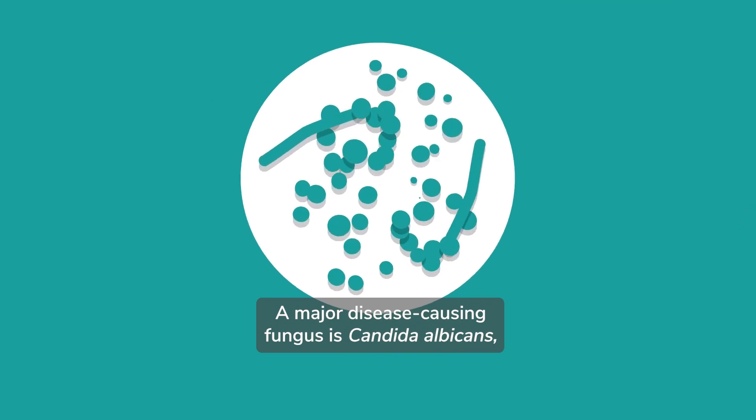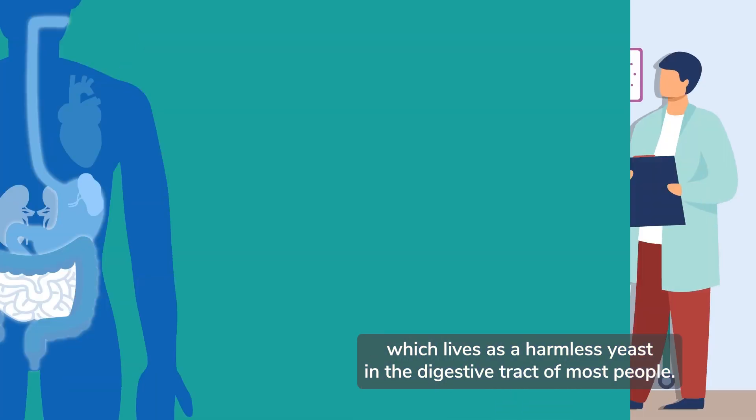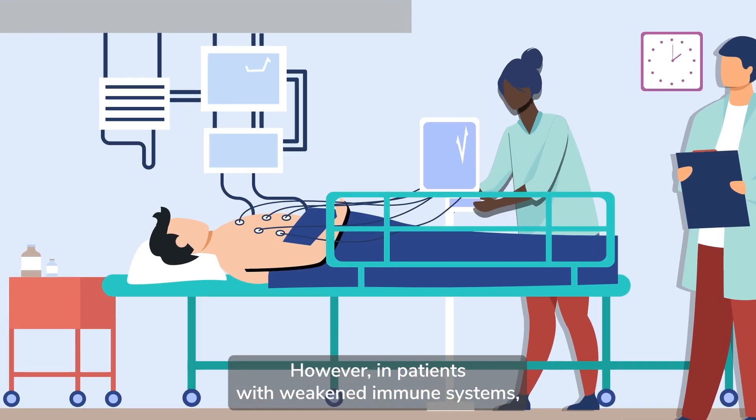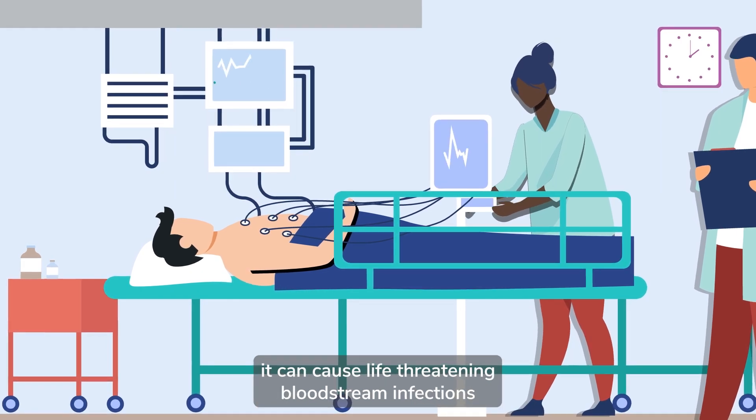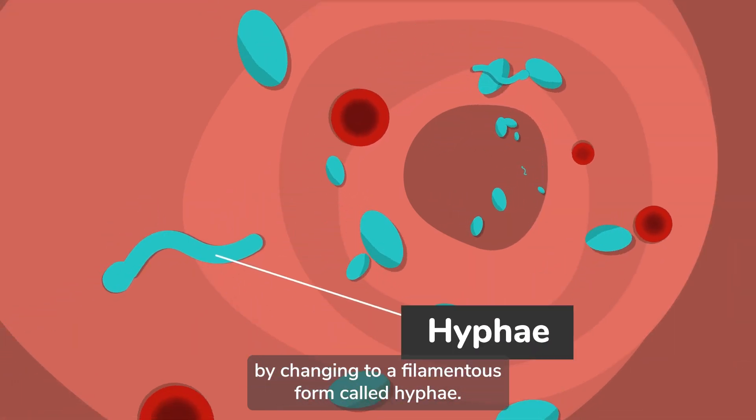A major disease-causing fungus is Candida albicans, which lives as a harmless yeast in the digestive tract of most people. However, in patients with weakened immune systems, it can cause life-threatening bloodstream infections by changing to a filamentous form called hyphae.